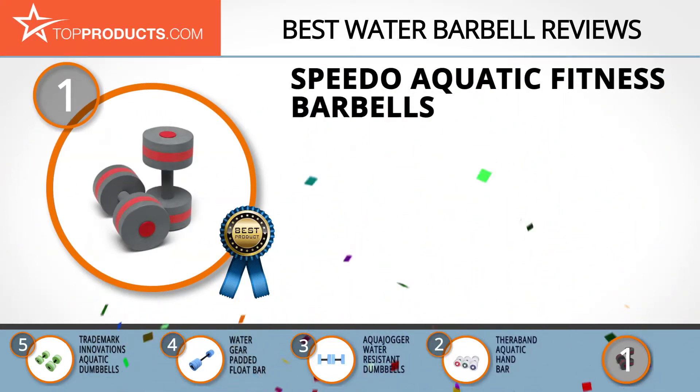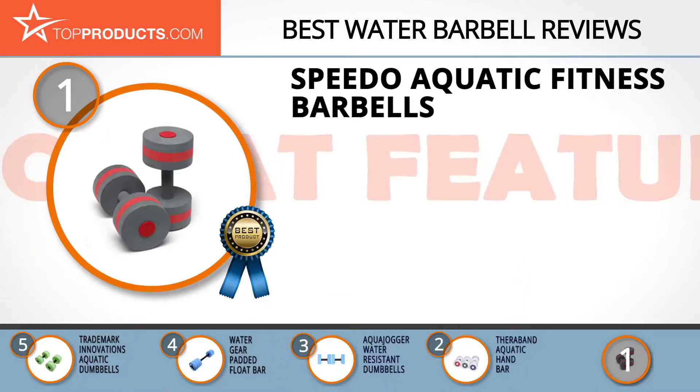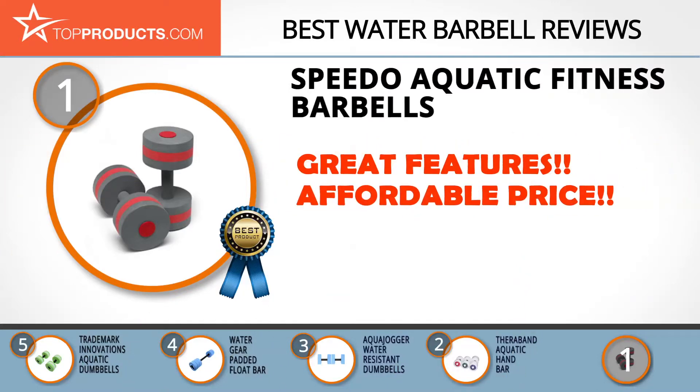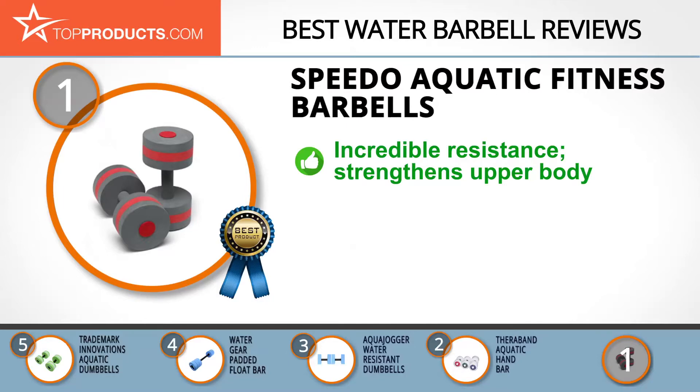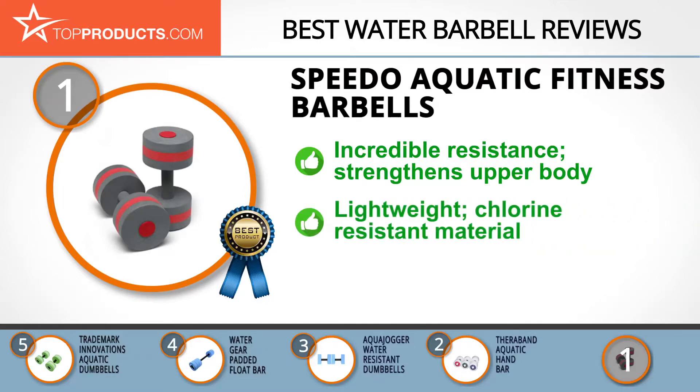Finally, the Speedo Aquatic Fitness Barbells made it to our top choice position because it provides a good array of features with an affordable price. Since 1928, Speedo has risen to be among the world's leading providers of swimwear and other water sports products. Its aquatic fitness barbells have a resistance of about 45 pounds, which not only gives you flotation support when in water but also helps you build upper body strength.